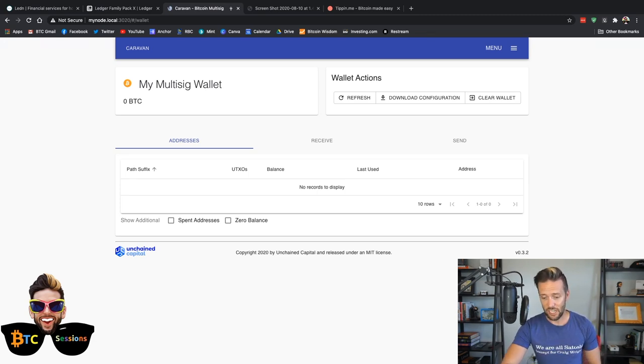We have now successfully sent out a multi-signature transaction. It could have been any two of these three devices — it does not matter which. It could have been any combination of Ledger Nano S, Ledger Nano X, Trezor One, or Trezor Model T. As they implement compatibility with other wallets, you can mix and match as you see fit with this Caravan software.